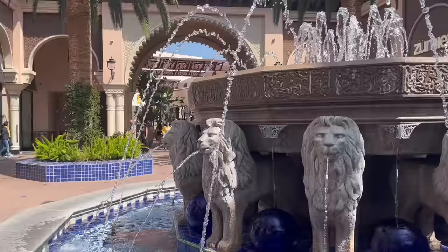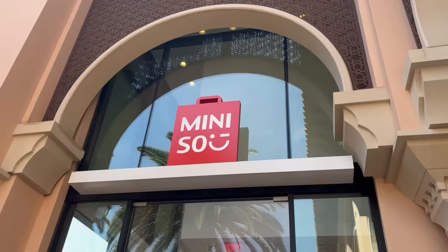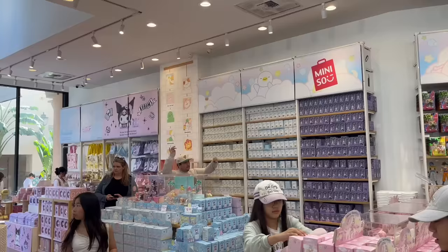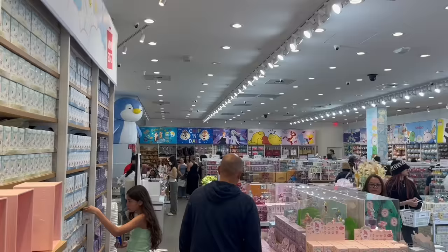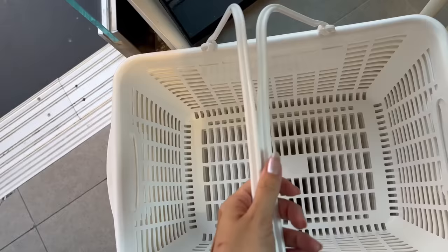We made it to Irvine Spectrum, which is one of the prettiest malls I've ever been to. Love an outdoor California mall! Now we're walking towards Miniso. We finally made it, and right off the bat I can see they have so many new items that I didn't see last time, so I'm ready to shop. My budget for today is $150.